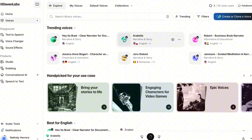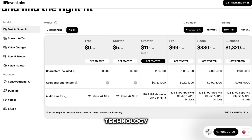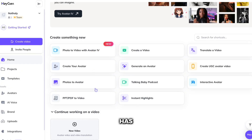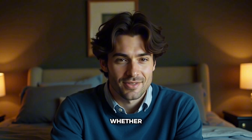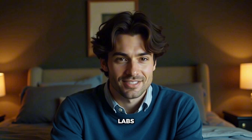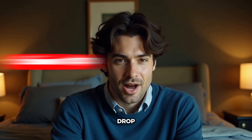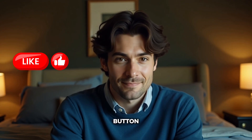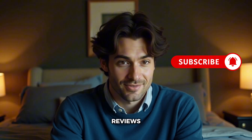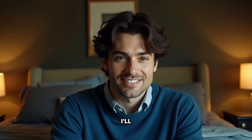Here's my bottom line: Eleven Labs wins overall for pure AI voice generation. The quality is unmatched, the pricing is fair, and the technology is cutting-edge. But HeyGen definitely has its place — if you need AI avatars plus decent voices in one integrated package, it's your best option. For most creators focused on voice content, whether that's podcasts, YouTube videos, or audiobooks, Eleven Labs is the clear winner. That's my take on HeyGen versus Eleven Labs. Which platform are you leaning toward? Drop a comment and let me know what you're planning to use AI voices for. If this comparison helped you make a decision, smash that like button and subscribe for more AI tool reviews. I've got more platform battles coming your way, and trust me, you don't want to miss them. Thanks for watching, and I'll see you in the next video.